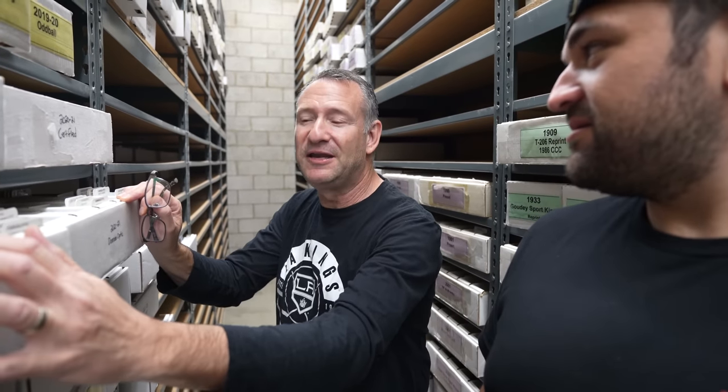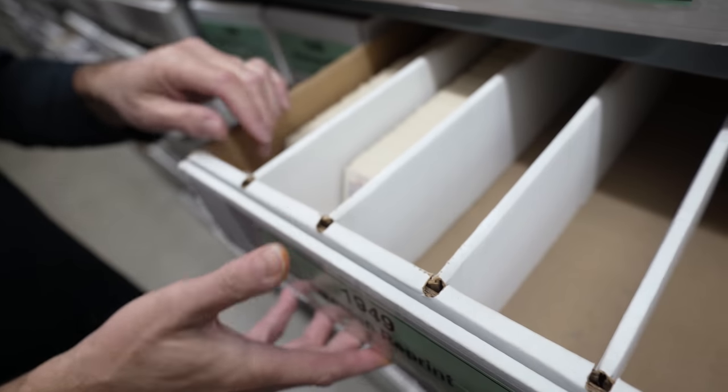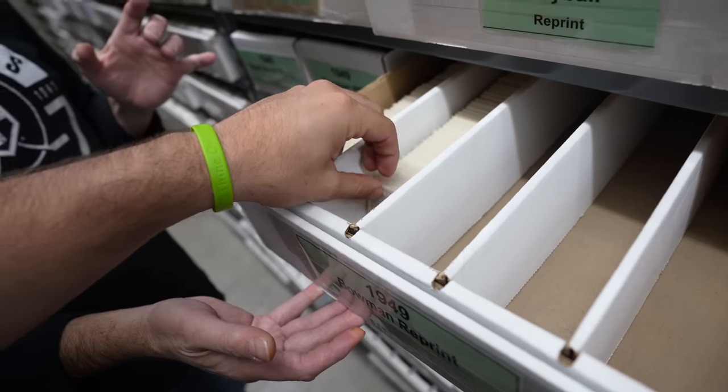One sport, one year, one brand — now you scale it going all the way back into vintage. Like literally, 1949 Bowman reprints, they're all in number order. That's the kind of stuff that's just so random. We just try to carry as much as possible.